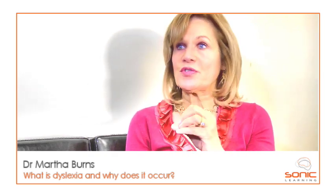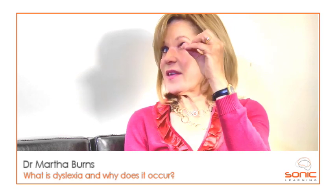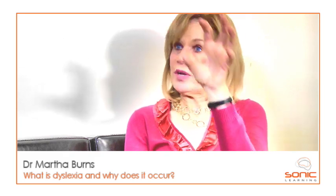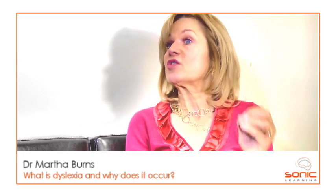Dyslexia and the factors that seem to contribute to it also seem to have a genetic basis. We have research from Abel Banachik's lab, from Nina Krauss' lab, and from Nadine Gab's lab, showing that when children have a genetic predisposition to reading problems — that is, they have siblings with reading problems, or they have auditory problems — you can actually show neurologically that the auditory regions of their left hemisphere are processing and handling auditory information differently, even before they start to read.